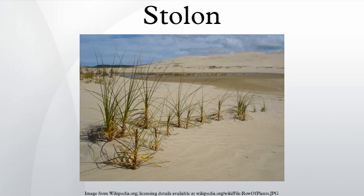Plants with stolons are called stoloniferous. A stolon is a plant propagation strategy; the complex of individuals formed by a mother plant and all its clones produced from stolons form a single genetic individual, a genet. Stolons may or may not have long internodes. The leaves along the stolon are usually very small, but in a few cases such as Stachys sylvatica are normal in size.